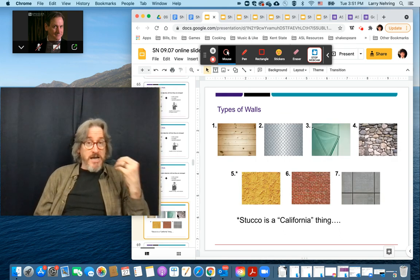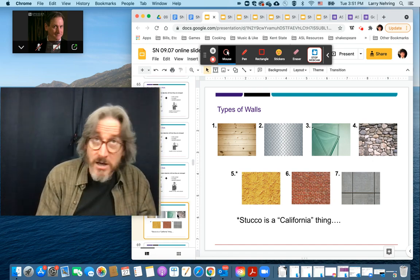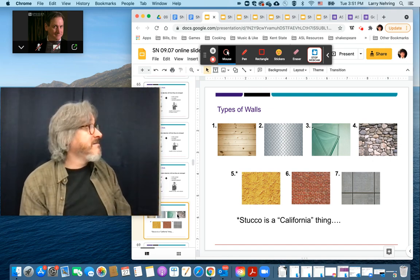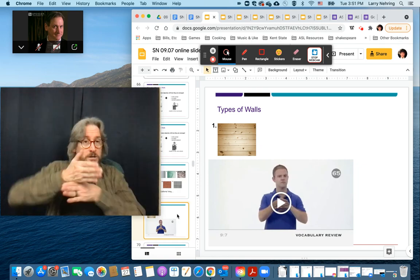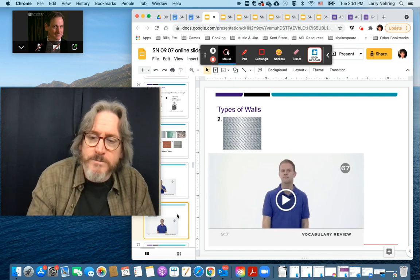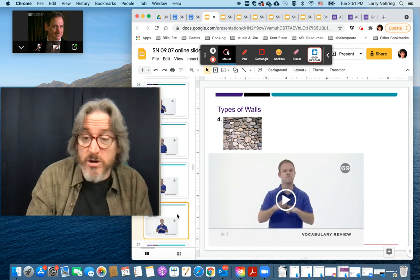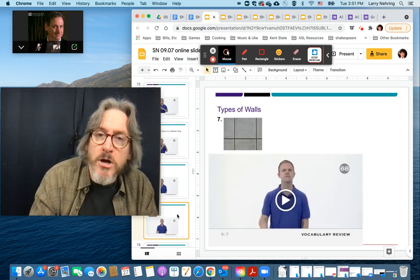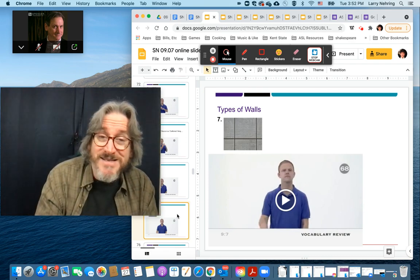Types of materials, types of walls. They talk about stucco — I have it in this house, but it's the first house I've had in Ohio with anything like stucco. Wood — you're sawing. Metal, glass, stone. Right out of your book, same illustrations. Stucco. Brick — red brick, could be yellow brick. Cement.